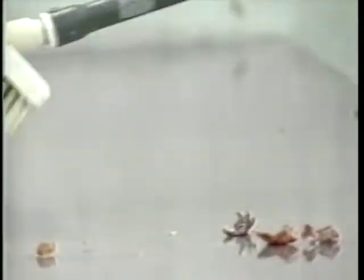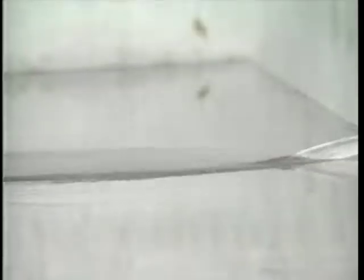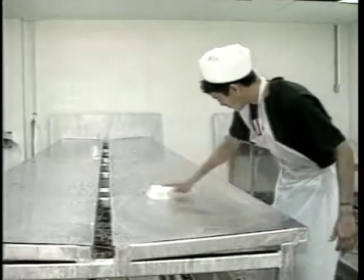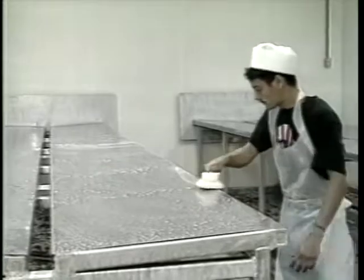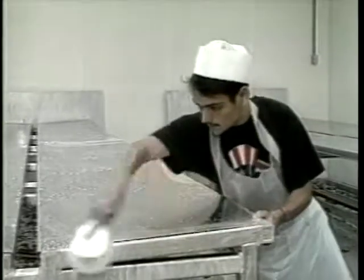Dry clean first by removing as much solid debris as possible by sweeping. Then pre-rinse with cool water to forcefully remove all visible soil. The washing stage requires a liquid or foam chemical detergent — some cleansers require scrubbing and others work on their own. There are many cleaners and sanitizers available. It's important to make the right choice to clean and sanitize properly without damaging equipment or spending money on unnecessary chemicals.